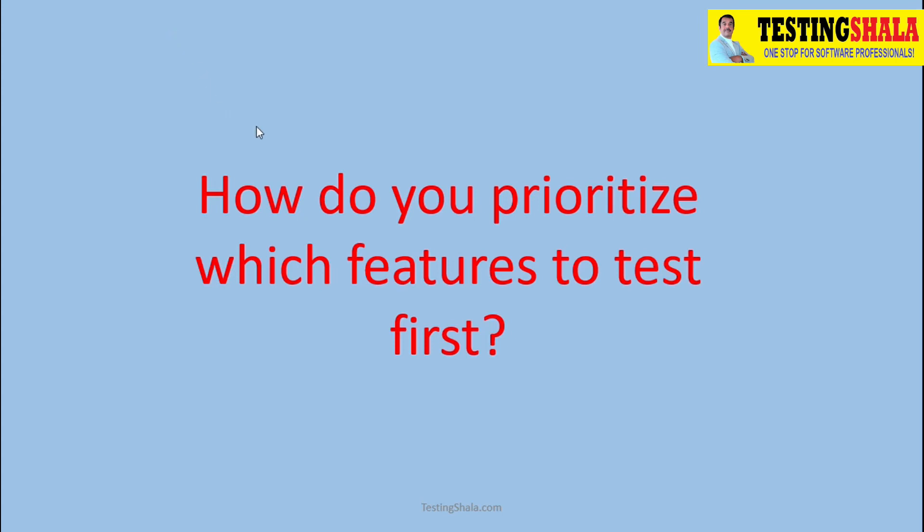How do you prioritize which features to be tested first? How will you answer this question?